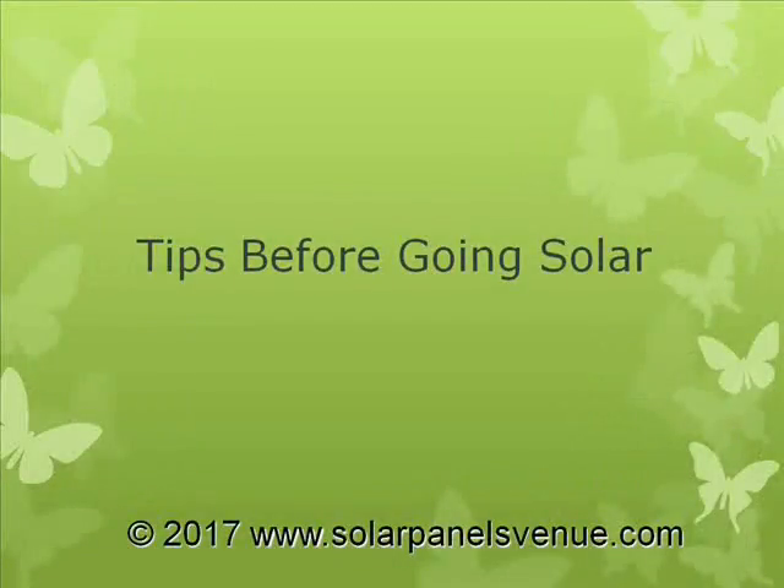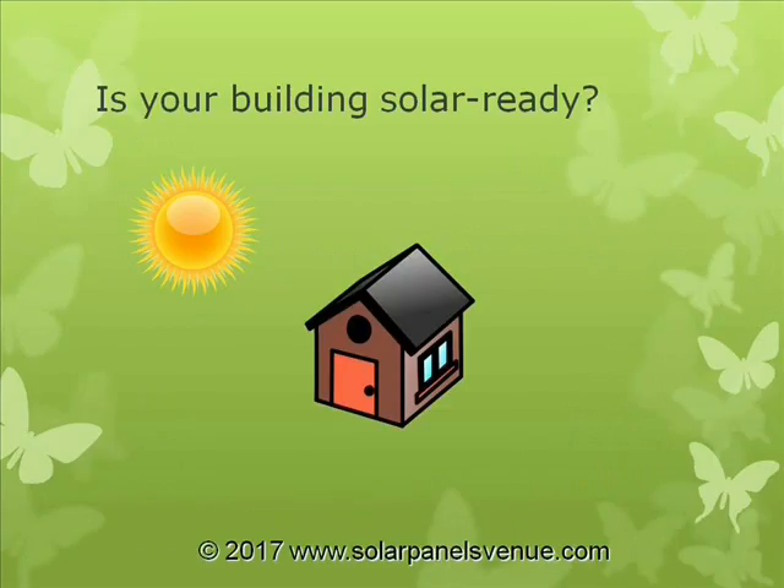Tips Before Going Solar: Is your building solar ready? Now, even if your area and location have a good solar potential, your building might not be suitable for installation of a photovoltaic system.